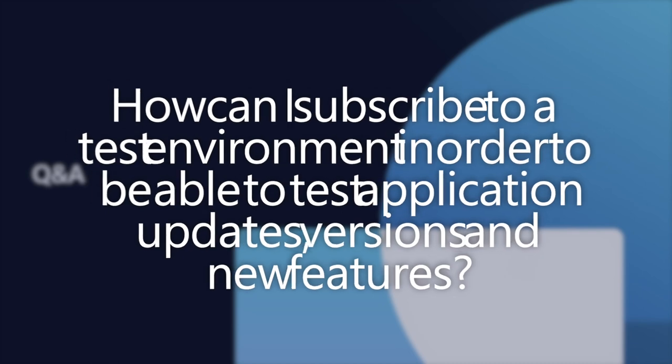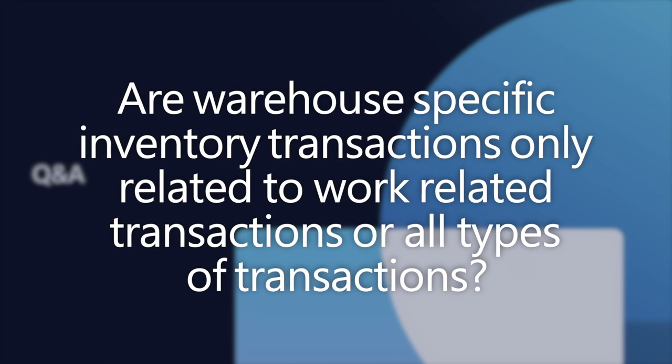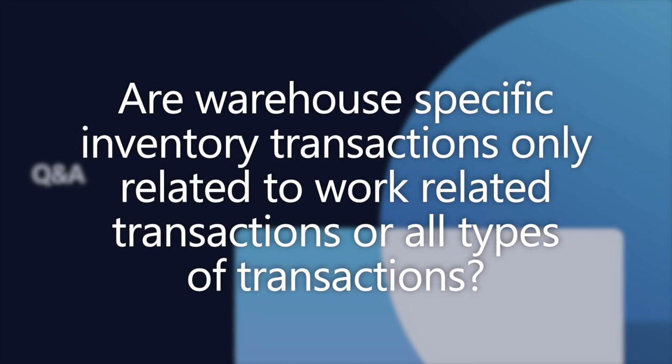Someone asked: so warehouse-specific transactions basically moves new work in the InventTrans records to new tables? Yes — there are a couple of new tables; check the Yammer channel for technical details and the documentation. Can it be done company-specific — using the old way for some companies and the new way for others? I believe so, since it's parameterized in the module parameters. Are warehouse-specific inventory transactions only related to work-related transactions, or all types like sales orders and purchase orders? It's just for warehouse management work transactions — not anything that's a journal or what we'd consider inventory management or non-WMS-enabled warehouse transactions.